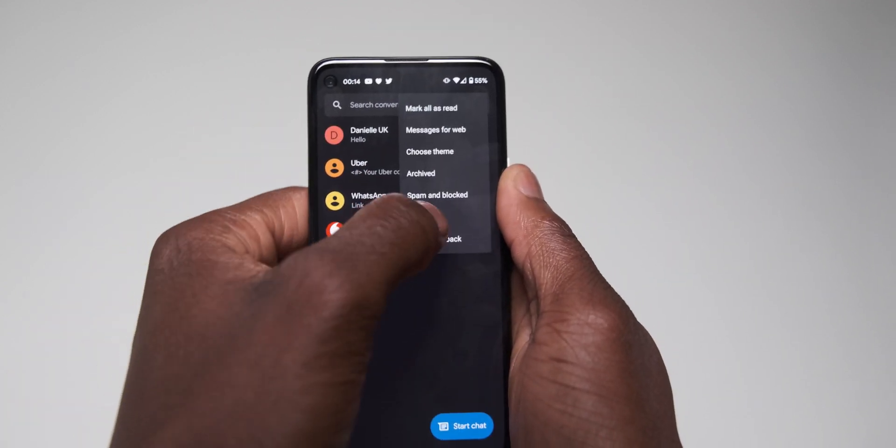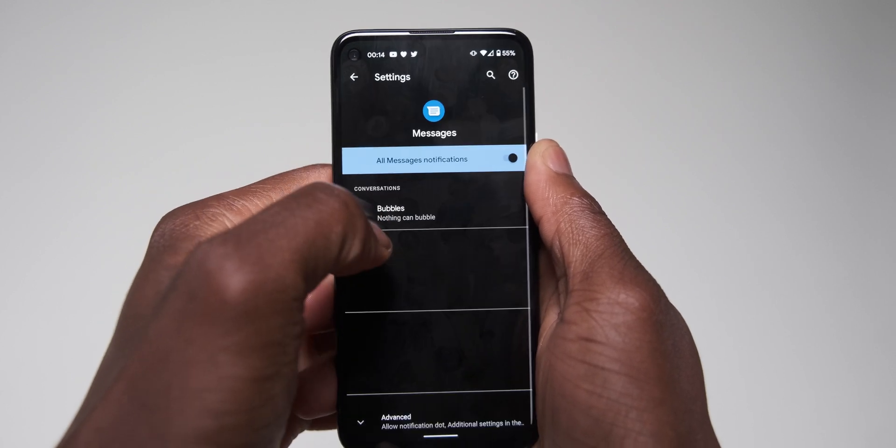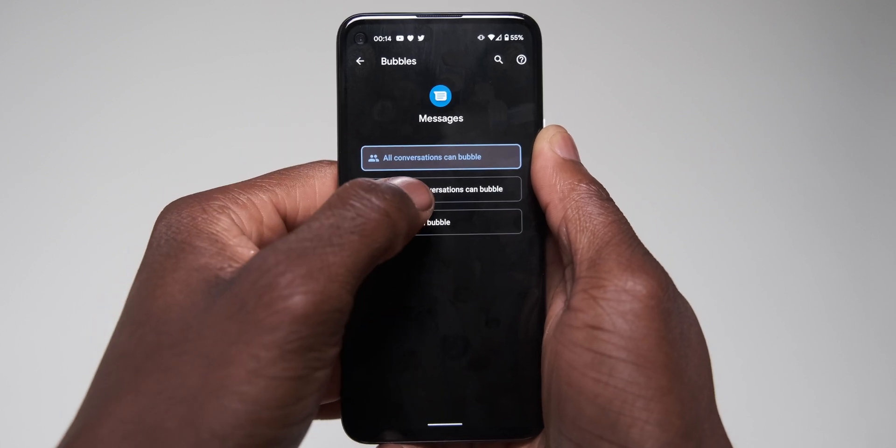Applications are now able to use floating UI bubbles in a very similar way to Facebook Messenger. Some applications that utilize bubble notifications include Google Messages.